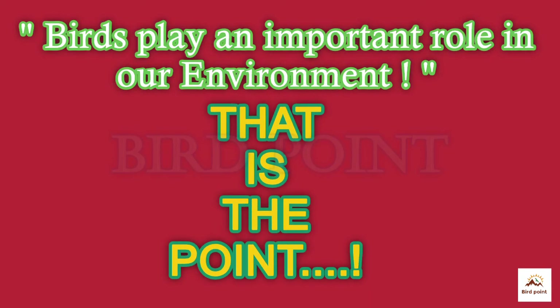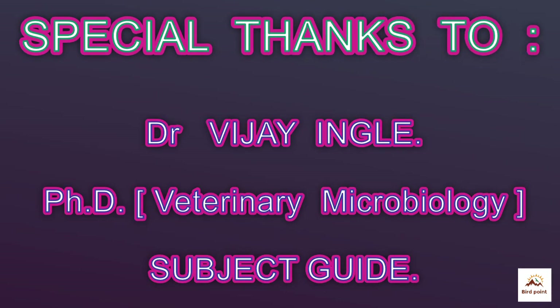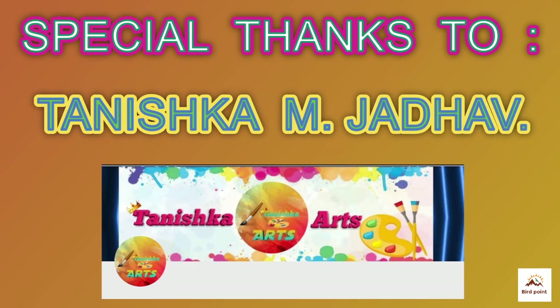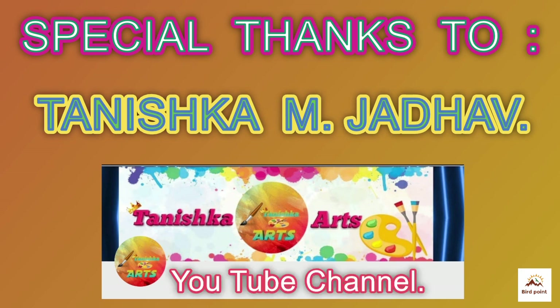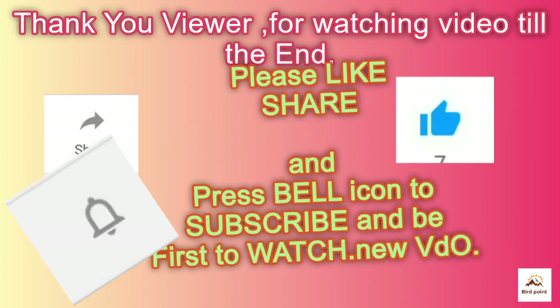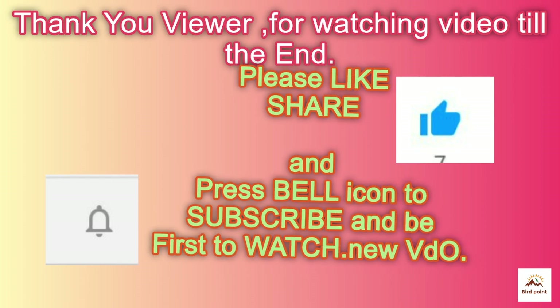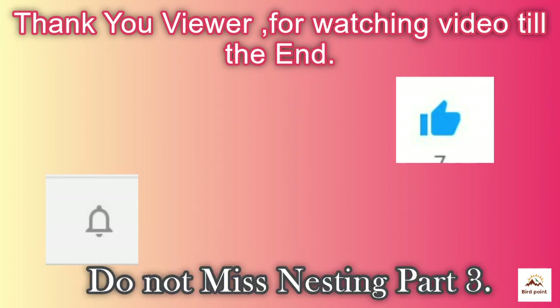Birds play an important role in our environment — that is the point. Please spread this message and share it with bird lovers. Press the bell icon and select all to subscribe to Bird Point, and watch the next episode before others.